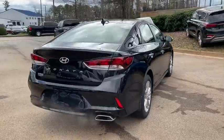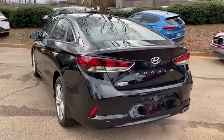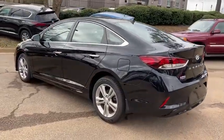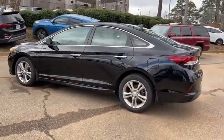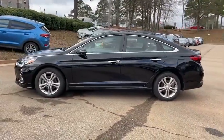Here are some of this vehicle's great options: traction control, dual airbags, leather-wrapped steering wheel, power steering, four-wheel disc brakes, electronic stability control, power windows, rear window defroster, heated steering wheel.